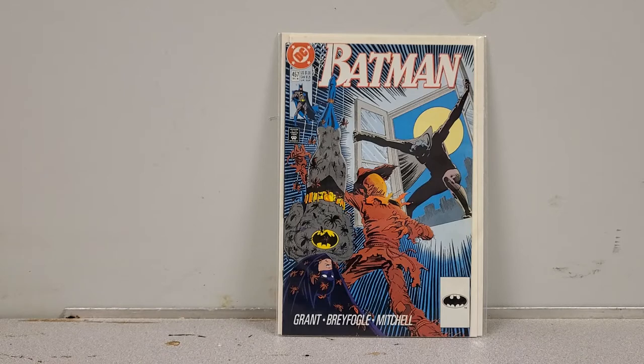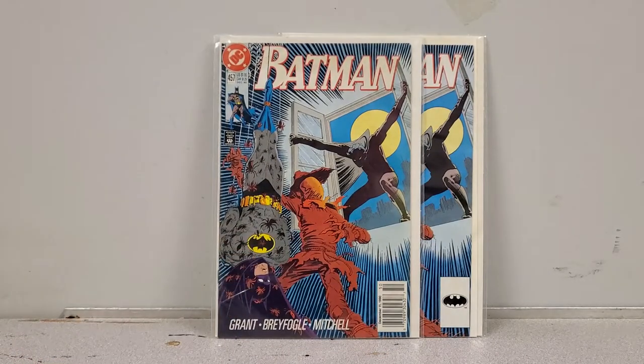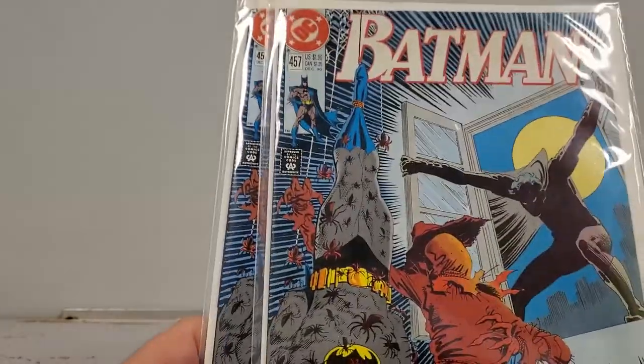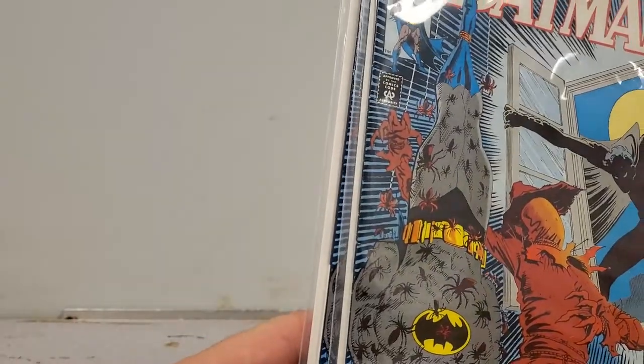Next we've got Batman 457 — I believe this is the first Jason Todd. I forgot what the key was at the place but remembered it later. I found both a direct and a newsstand copy, and these are going up for sale. Very nice condition — spines look great, no real blunting on the sides, definitely a 9.0 or better.